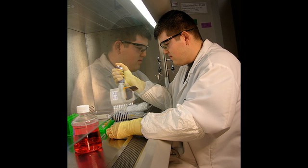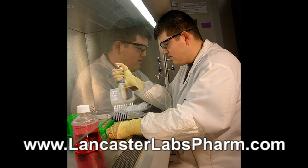Thank you for that explanation. How can listeners learn more about outsourcing cell-based potency assays? Lancaster Labs will be hosting a webinar on November 15th, where we will discuss industry trends, regulatory expectations, and strategies for outsourcing cell-based potency assays. We will offer perspectives from both a sponsor as well as a contract testing laboratory. If you want to register, please visit LancasterLabsPharm.com. Thank you so much, Dr. Wang, for that overview on outsourcing cell-based potency assays. You've been listening to Biopharm International's podcast, outsourcing cell-based potency assays, brought to you by Eurofins Lancaster Laboratories. To find out more, please visit LancasterLabsPharm.com.